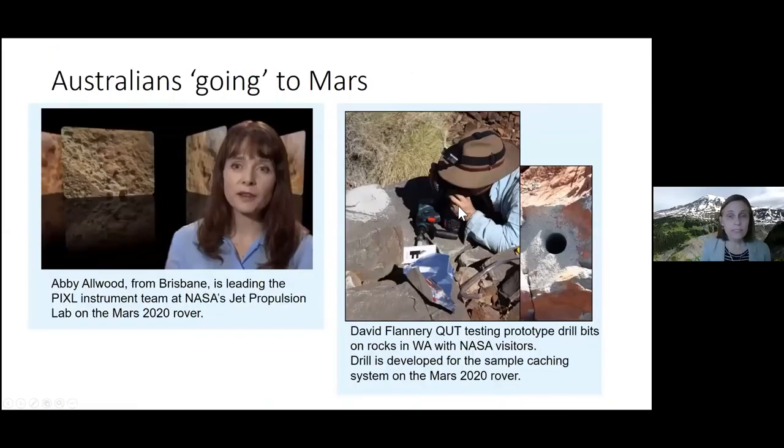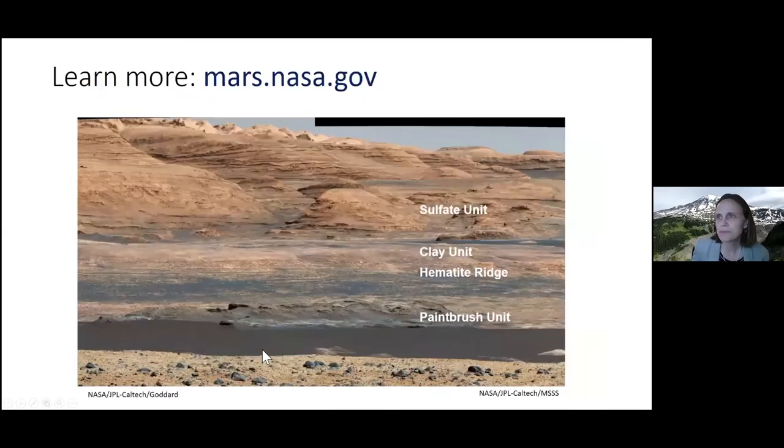There are two Australians on this mission. Abby Allwood is from Brisbane, works at JPL, and is in charge of the X-ray spectrometer. David Flannery works at Queensland University of Technology in Brisbane, and here he is measuring rocks in Western Australia — some of those really old rocks — using the drill they're using on the rover. You can go to mars.nasa.gov to find out more about these exciting missions and upcoming results.